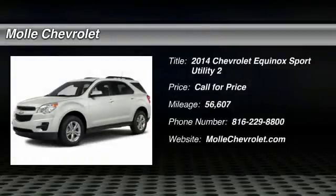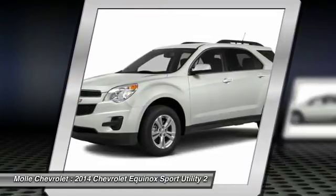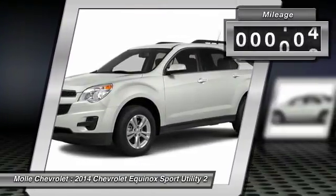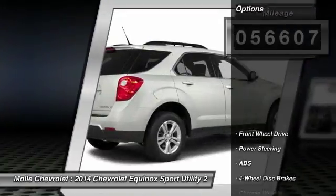Take a ride in the 2014 Equinox. Fuel efficiency, safety, and value equals the Chevy Equinox. This vehicle has less than 60,000 miles. Here are some of this vehicle's great options.